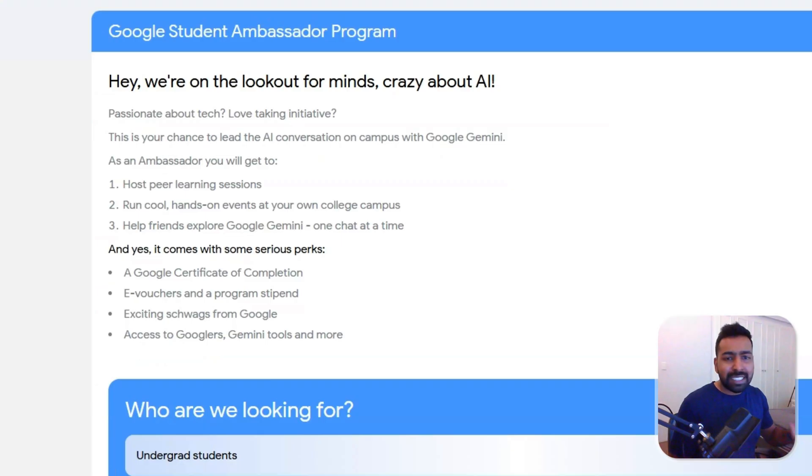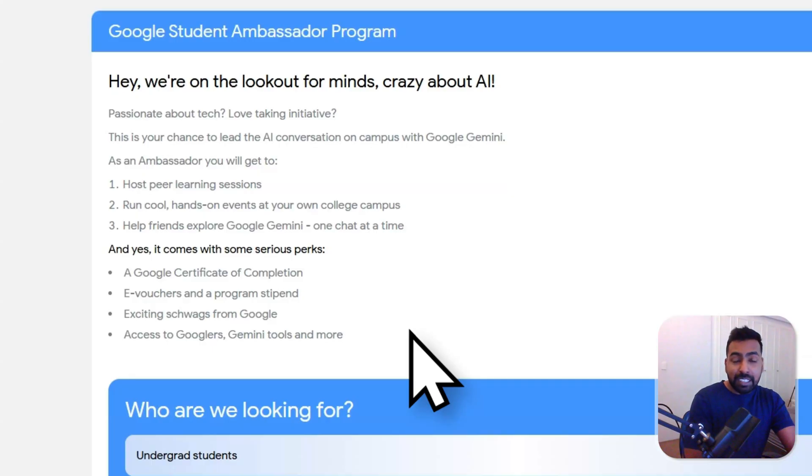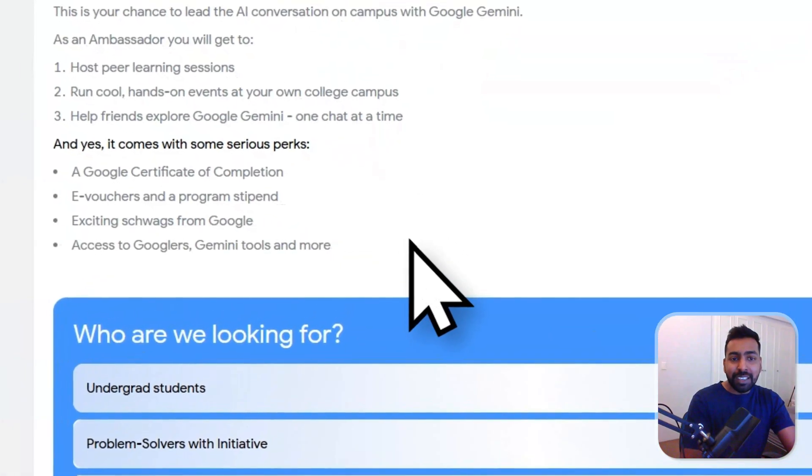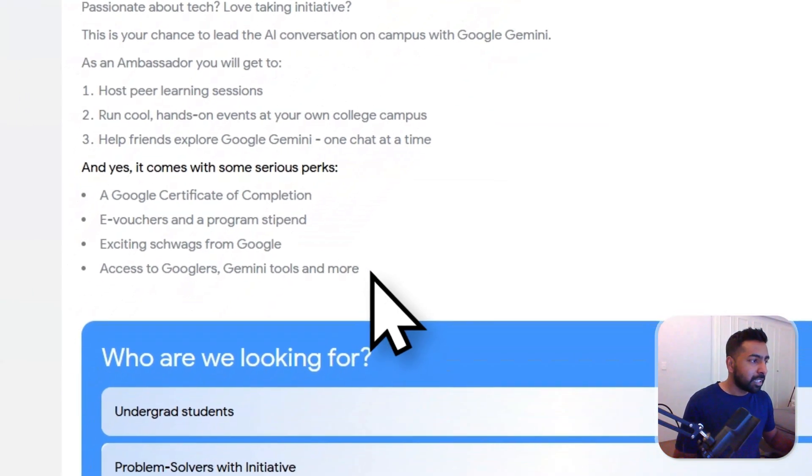Let me tell you what's in it for you as part of this Google Student Ambassador Program. You get an official Google Ambassador title you can put on your resume, plus official certification and recognition from Google. You also get mentorship and interaction with Google experts throughout the program, exclusive swags and Gemini merchandise, special invitations to Google events and meetups, and enrollment in Gemini AI championship courses.